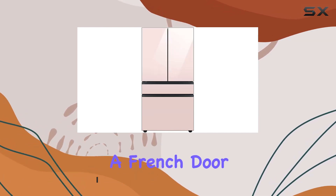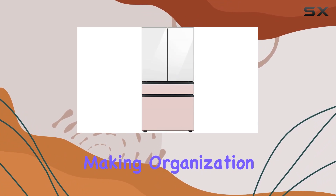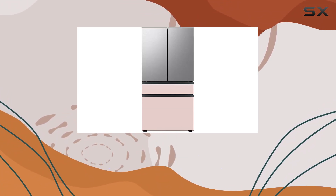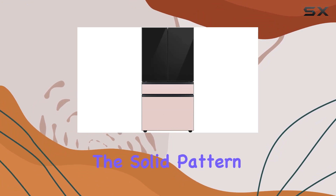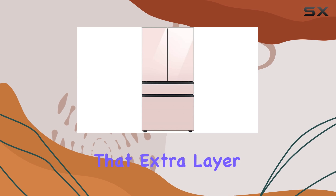This fridge boasts a French door configuration with not two but four doors, making organization and accessibility a breeze. The bottom panel is adorned with a unique pink glass finish, adding a touch of personality to your kitchen. The solid pattern design ensures durability, while the electronic lock provides that extra layer of security.